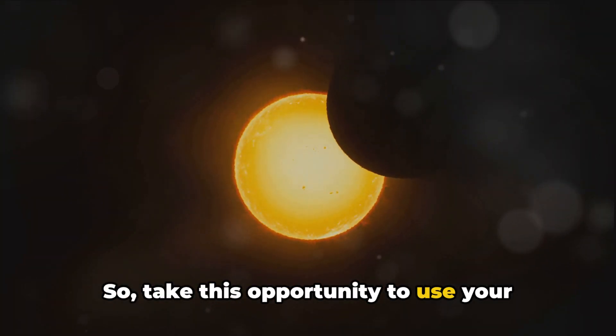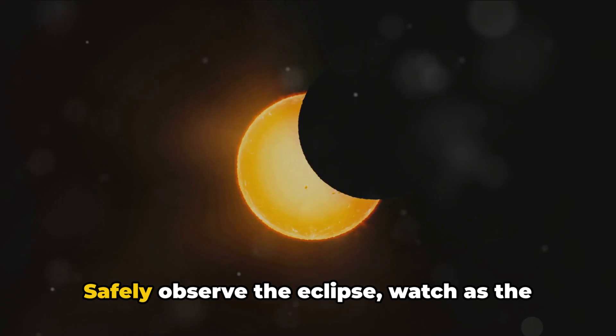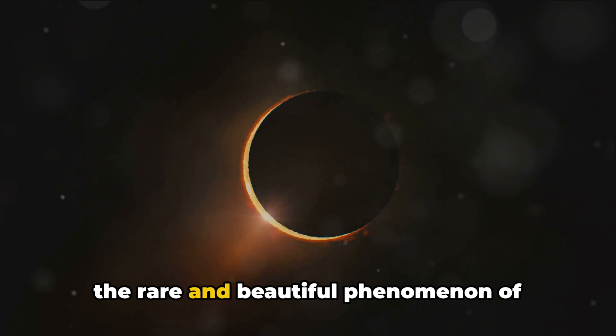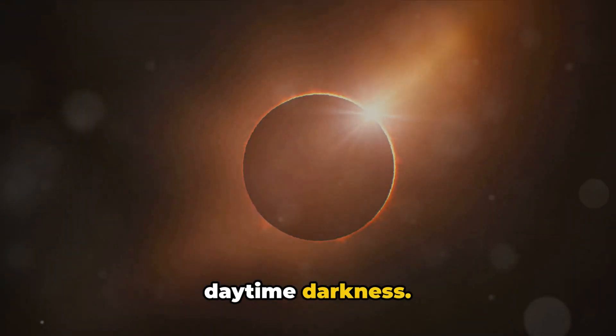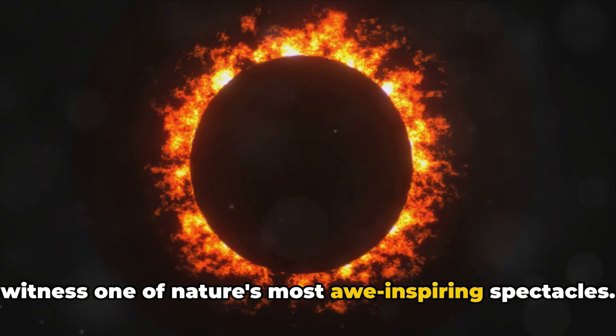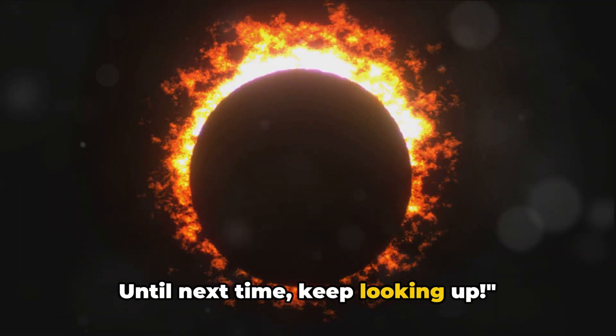Take this opportunity to use your newfound knowledge. Safely observe the eclipse, watch as the Moon dances across the Sun, and experience the rare and beautiful phenomenon of daytime darkness. Mark your calendars and prepare to witness one of nature's most awe-inspiring spectacles. Until next time, keep looking up.